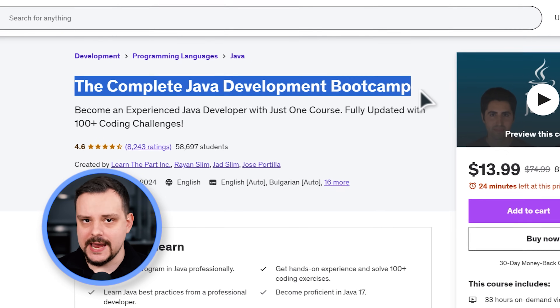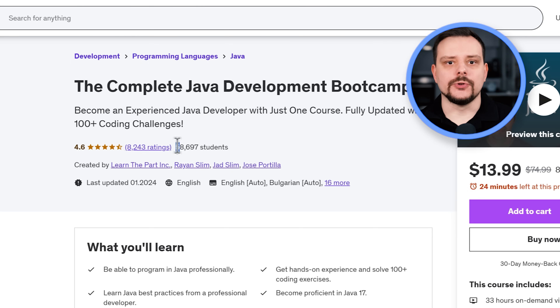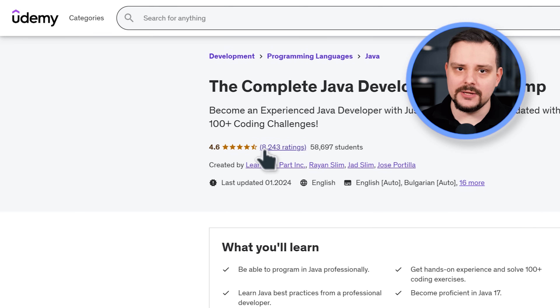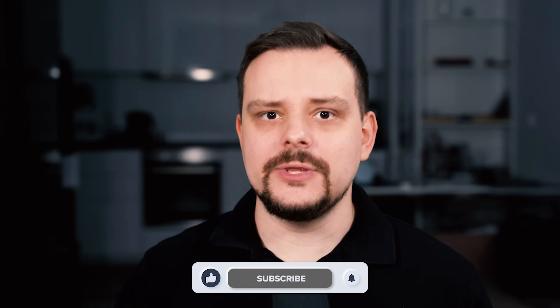The Complete Java Development Bootcamp on Udemy is a great comprehensive program for those who want to learn Java from zero to pro. It currently has nearly 60,000 students, 8,000 ratings, and a high general score of 4.6 out of 5. But is it the course you should take this year? My name is Daniel and today I am going to review the Complete Java Development Bootcamp on Udemy.